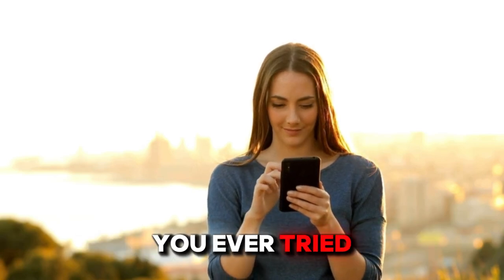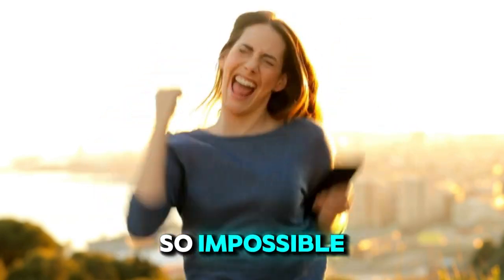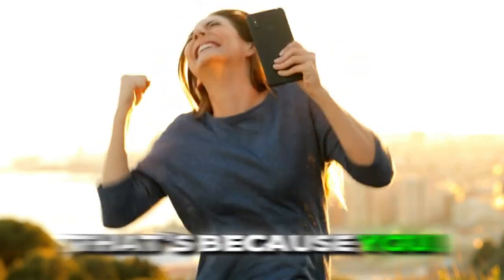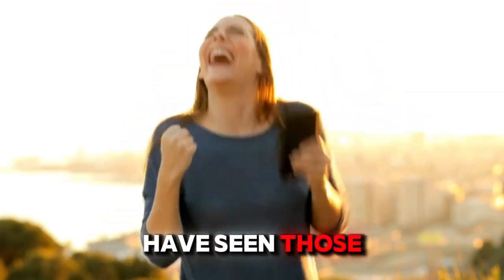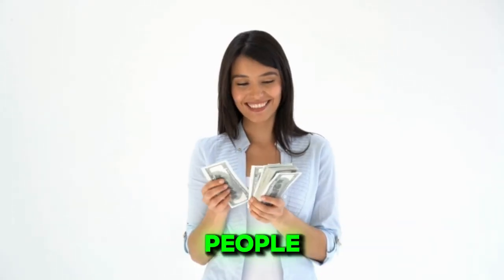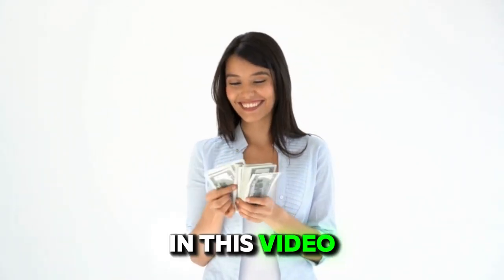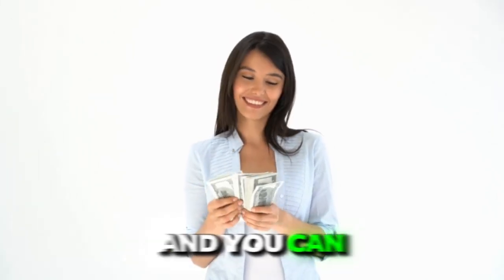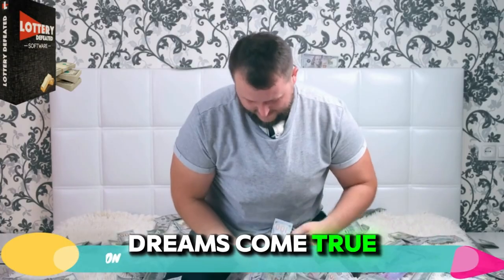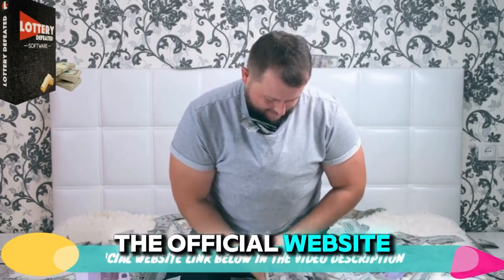Hey everyone! Have you ever tried to win the lottery and got upset that it seemed so impossible? That's because you just don't have the right technique. After all, you have seen those cases of special people who have been able to win the lotto multiple times. In this video, I will be explaining this amazing software and you can use it to make your dreams come true. Just make sure that you follow the official website linked below.